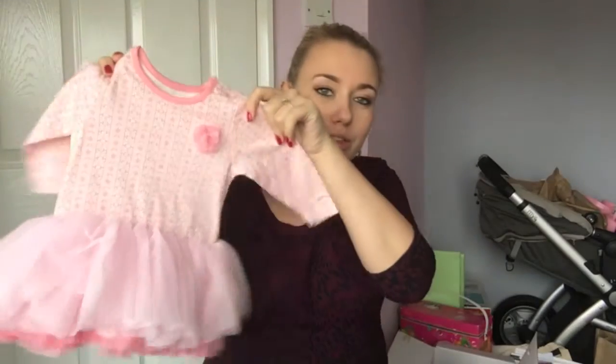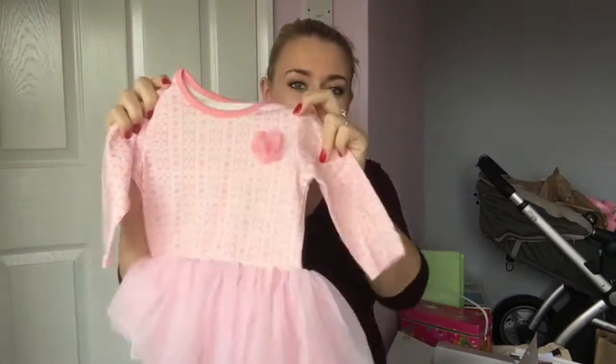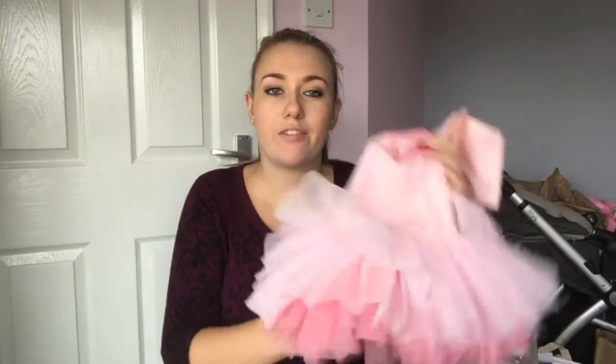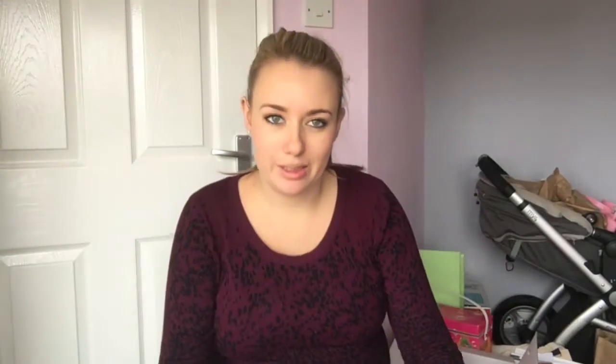Possibly too many, but I do love them. I've got this little tutu outfit, and this one's from Nutmeg. It's really, really cute. And on the other side, after all of the frilly layers, it's also got poppers as well, so it's like a vest. Hopefully she won't be too big to fit in that one because it's probably my favourite.